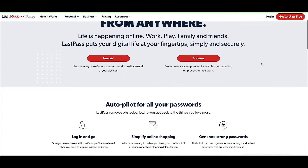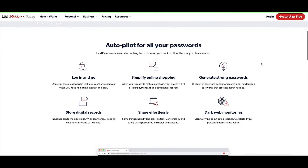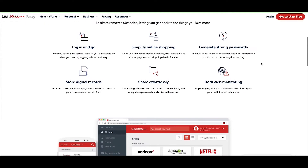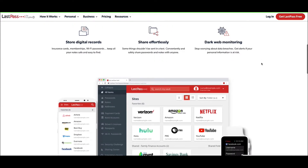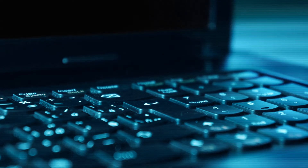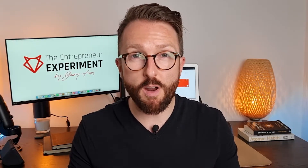With LastPass, it generates passwords for you. It generates usernames for you. It acts as a password vault. It also acts as an information vault and it monitors the dark web to see if any of your data has been exposed. It's absolutely unreal. Hacking is a huge issue personally and in business. You do not want your business exposed to this. I cannot recommend this app enough and it's very cheap.